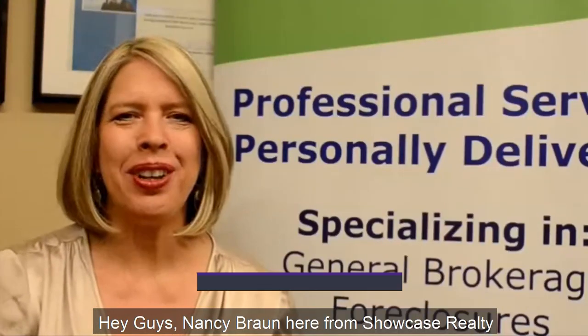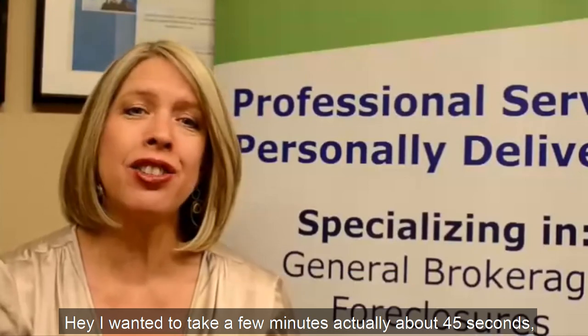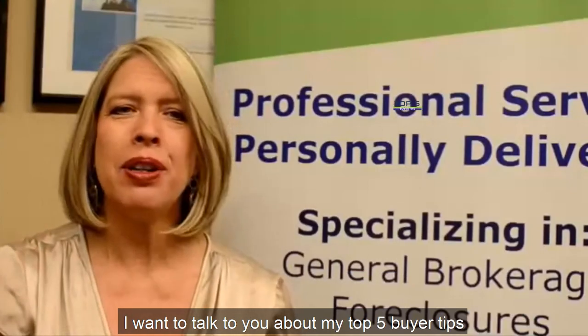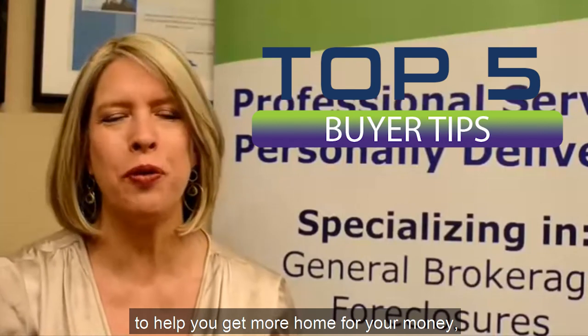Hey guys, Nancy Braun here from Showcase Realty. I want to just take a few minutes — actually about 45 seconds — to talk to you about my top five buyer tips to help you get more home for your money.